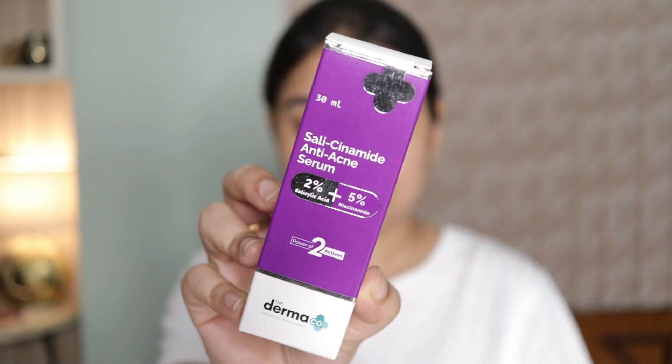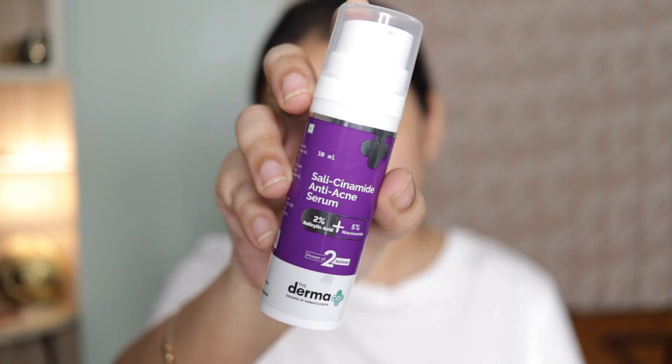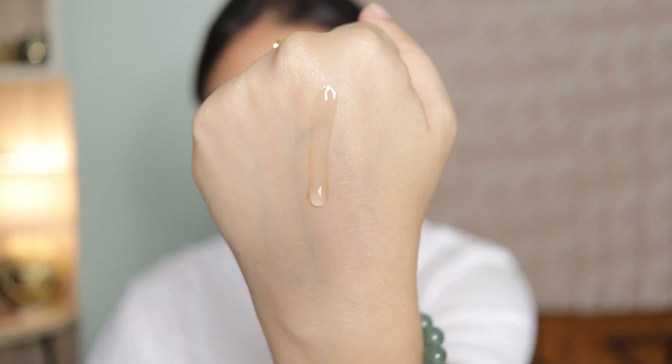This is the Dermaco Salicylamide Anti-Acne Serum with 2% salicylic acid and 5% niacinamide, and I'm very happy with it. This serum is specially designed to address active acne, acne scars, pigmentation, and texture. Salicylic acid unclogs your pores and helps with acne, while niacinamide deals with hyperpigmentation, evens out skin tone, and soothes and improves your skin barrier. It's a versatile solution for clearer, smoother-looking skin. If you don't like using too many serums at once, try this one — it has anti-inflammatory, anti-acne, and anti-pigmentation benefits. I highly recommend using it 2–3 times a week at night.